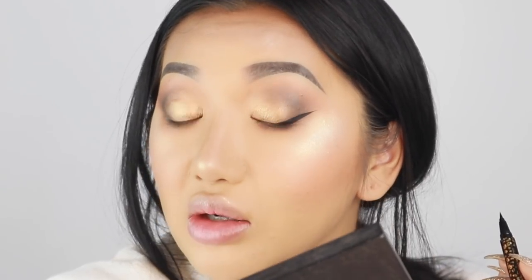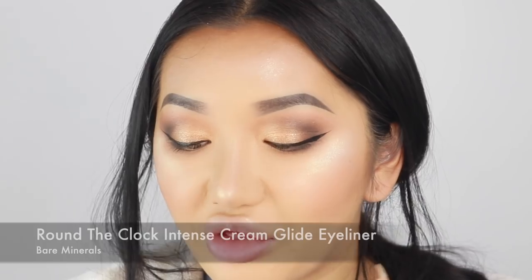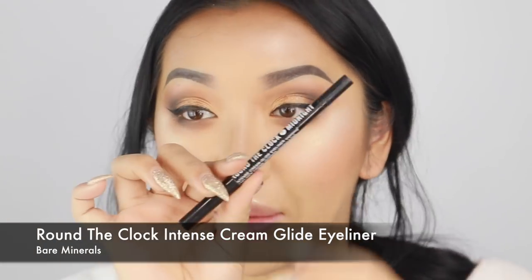I put my mirror to the side and I'm looking down to the left — one long swoop. I just go over a couple of times to make it really black, just like that. Perfect. Then I'm also going to grab a pencil liner — this is the Round the Clock Midnight Pencil from Bare Minerals — just going to go on my upper waterline.